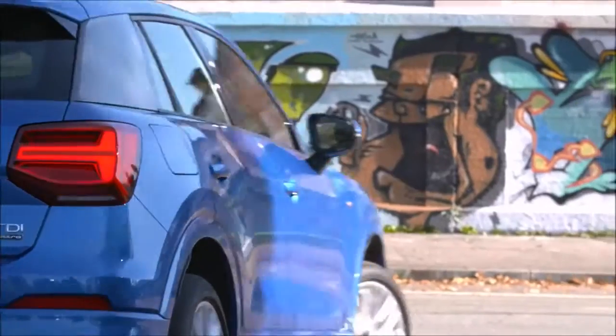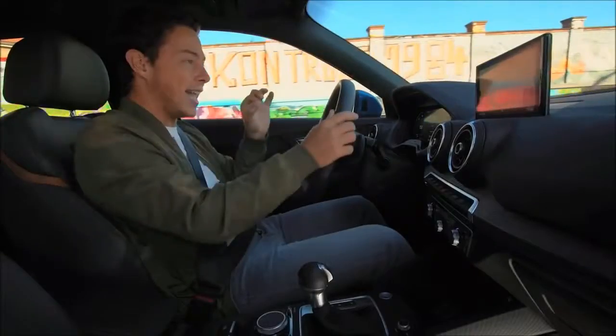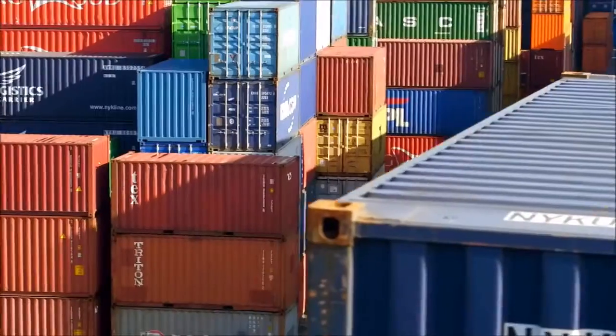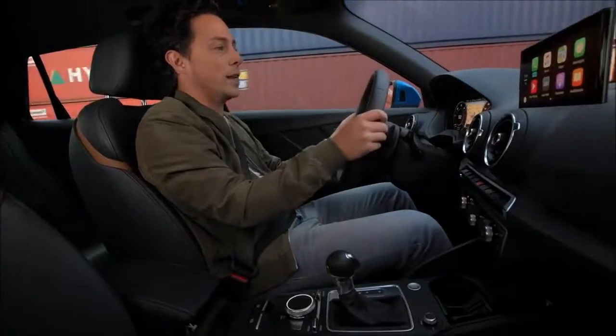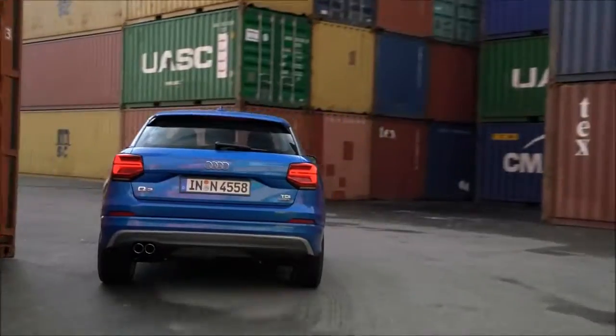And there they are again — those cool dynamic indicators, the LEDs illuminating from the inside outwards. I really like driving the Q2. It has such a great dynamic feel to it. It's thanks to the progressive steering, which means the quicker the input from me, the faster the car responds. It makes it feel incredibly sporty and very direct — almost a bit like a go-kart.